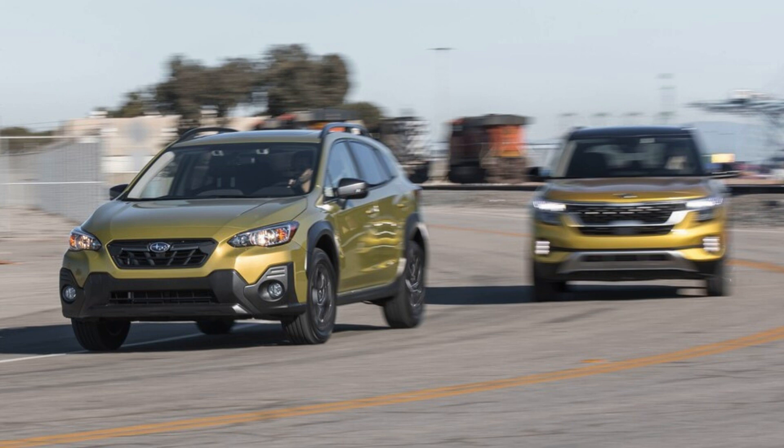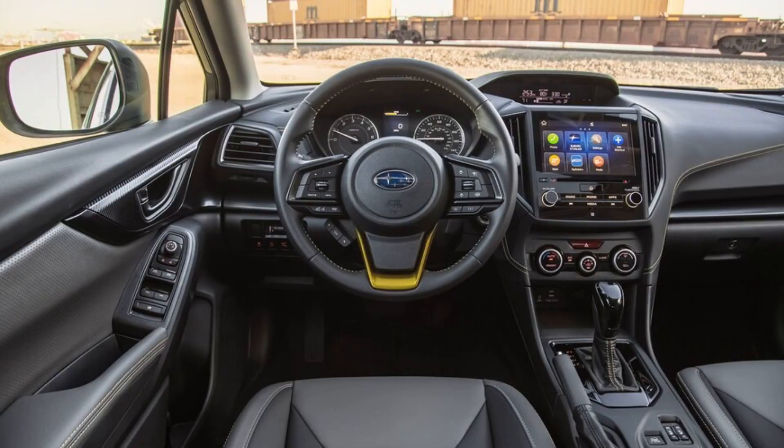Although a six-speed manual is standard on the Crosstrek's base engine, the 2021 Subaru Crosstrek Sport is available only with a continuously variable automatic transmission — CVT. Like all Subarus, save for the BRZ sports car, all-wheel drive is standard on the Crosstrek.